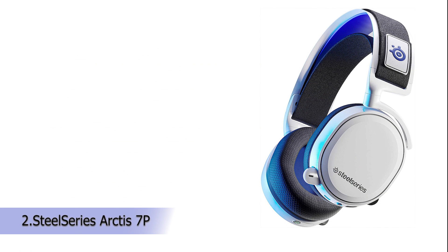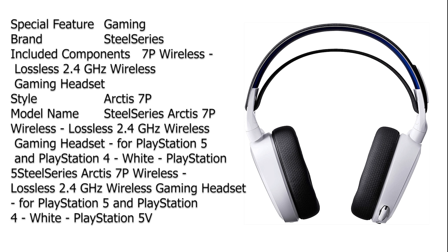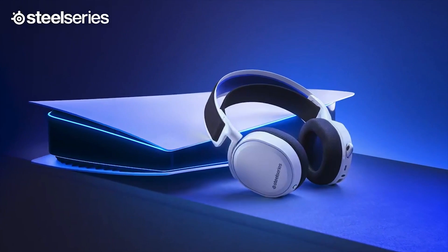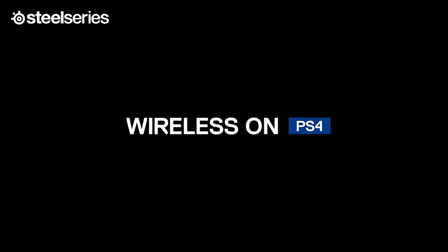Our second product is the SteelSeries Arctis 7P Wireless. This headset is designed specifically for PlayStation 5 with backwards compatibility on PlayStation 4 and other platforms. It uses lossless 2.4 GHz wireless audio for ultra-low latency gaming audio. It has 24-hour battery life for non-stop gaming, easy on-headset controls including side tone, a durable lightweight steel headband and adjustable elastic ski goggle band, and lossless ultra-low latency wireless connectivity.